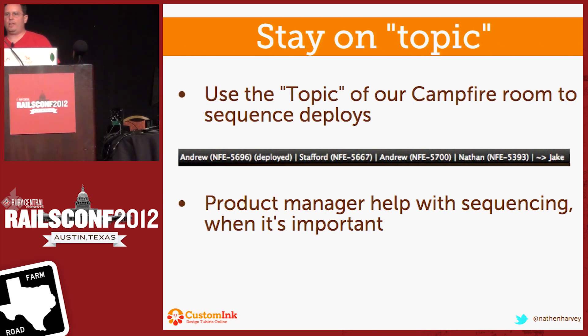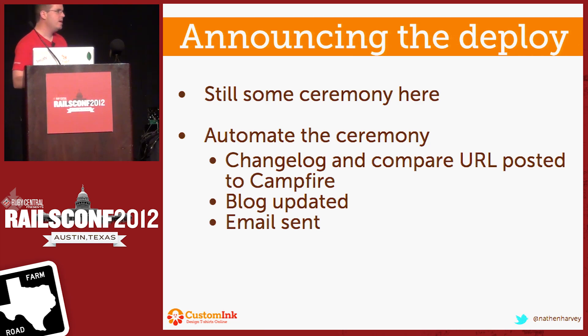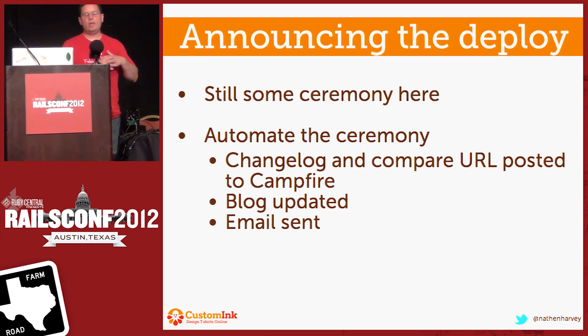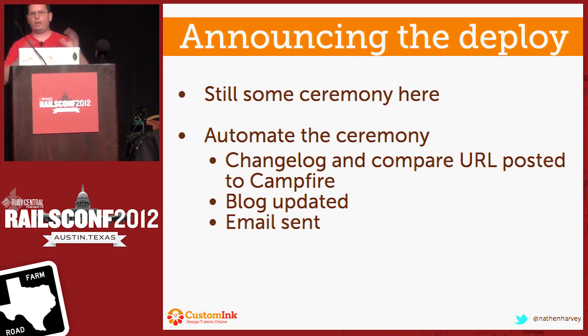We utilize our product managers to help with sequencing when it matters. Sequencing doesn't always matter, but when it does, we let our product managers help with that. Once a deploy goes out, we have to announce the deploy. We have a legacy announcement mechanism: when a deploy goes out, there's an internal blog that needs to be updated, an email needs to be sent to a bunch of people, we update a Google spreadsheet — there's a lot of ceremony around that. But we've automated it all away so that when you do cap deploy, all of this happens. We actually post a change log into our Campfire room so that all the other devs know exactly what just went out.